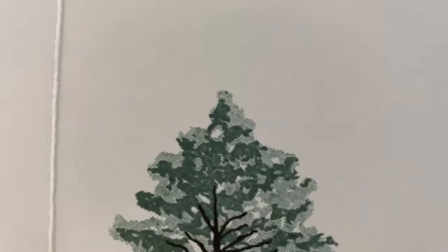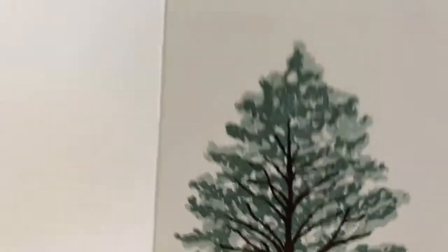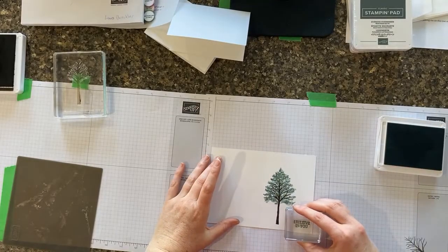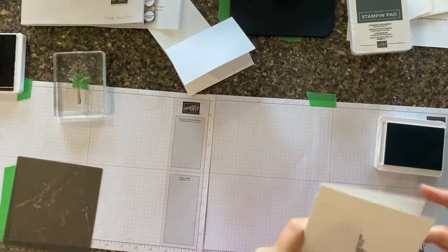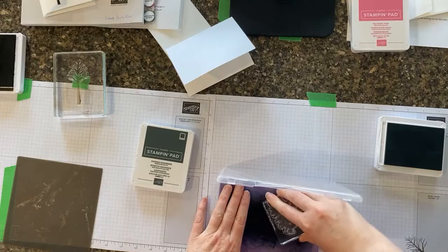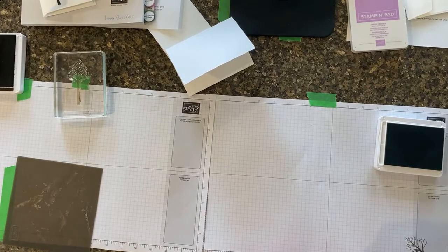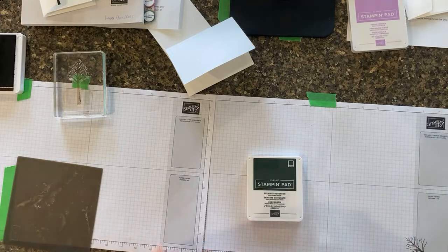Here we go with Soft Succulent — oh my goodness, all those shades of green from one stamp. Next up is Evening Evergreen. Got to clean off my stamp. That's very pretty — you see it in the catalog and go 'okay,' but then when you see it in real life it's a whole different story. The viewer suggests changing the tree stamp for the Evening Evergreen card, and we'll use the 'you truly inspire me' sentiment.